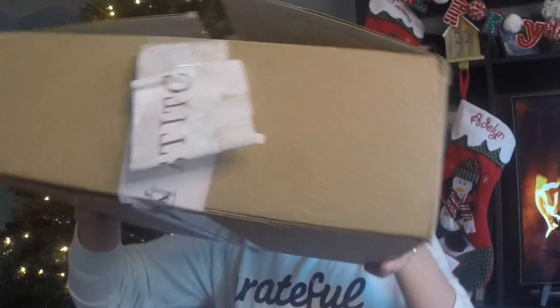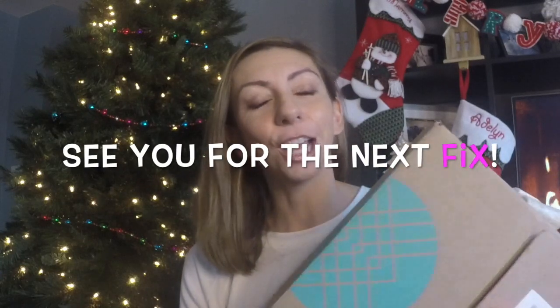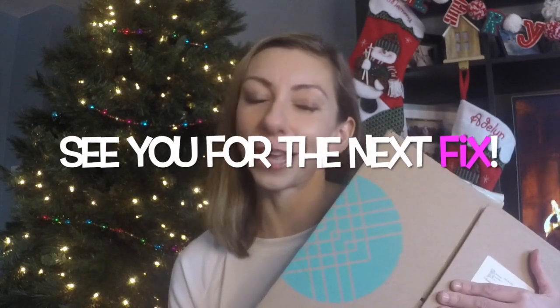Here comes Stitchmas, here comes Stitchmas, right down Stitch Fix Lane. The best present you can give yourself this Christmas. Jingle stitch, jingle stitch, jingle all the way. Give yourself the gift of Stitch Fix — you'll love what you get. Jingle stitch, jingle stitch, jingle all the way. Oh, what could be in the box? We'll have to open it and see. Give yourself the gift of a Stitch Fix — you will thank yourself.